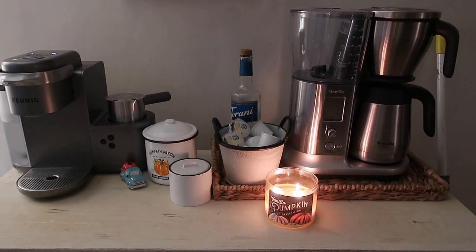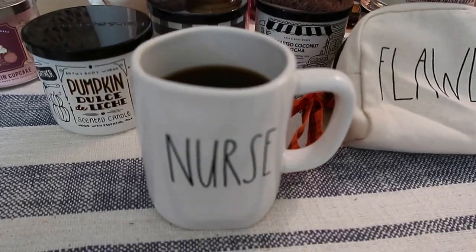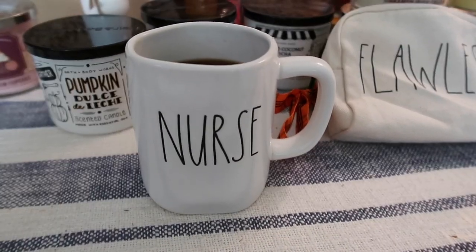Good morning guys and welcome to today's video. I'm having my morning coffee out of my nurse mug that Michelle sent to me.